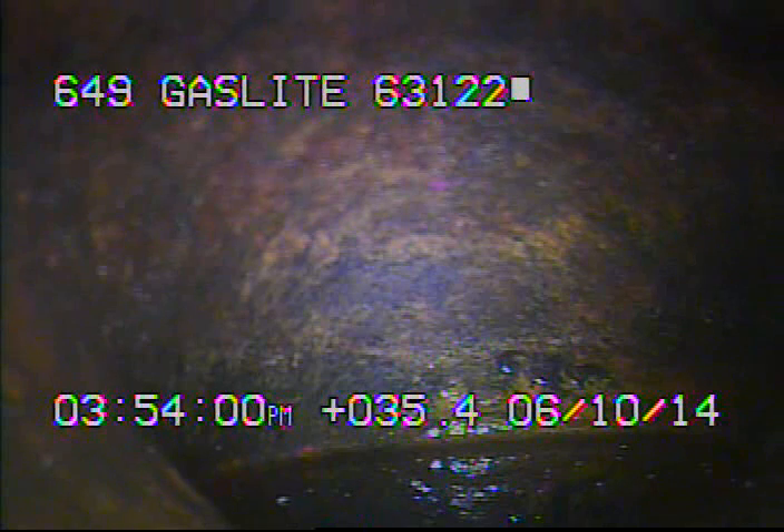Today's date is June 10th, 2014. I'm at 649 Gaslight, televising a sanitary sewer line from the 6-inch clean-out in front of the house.